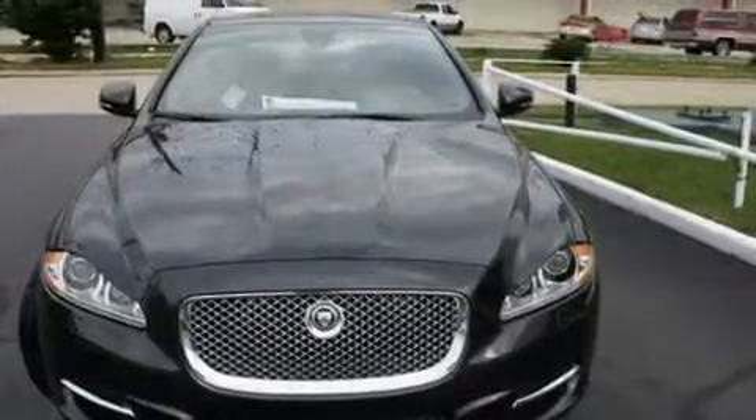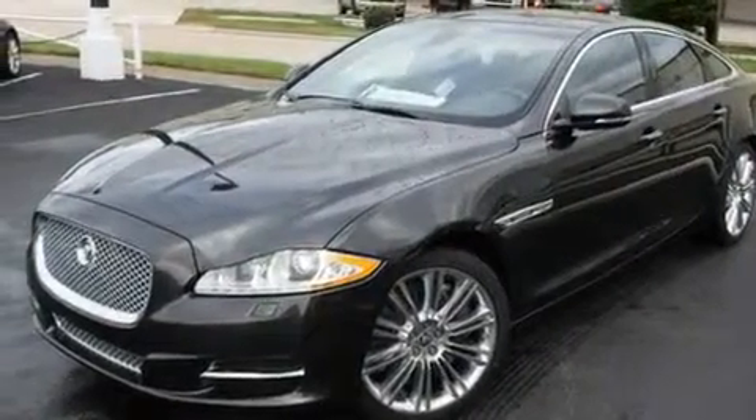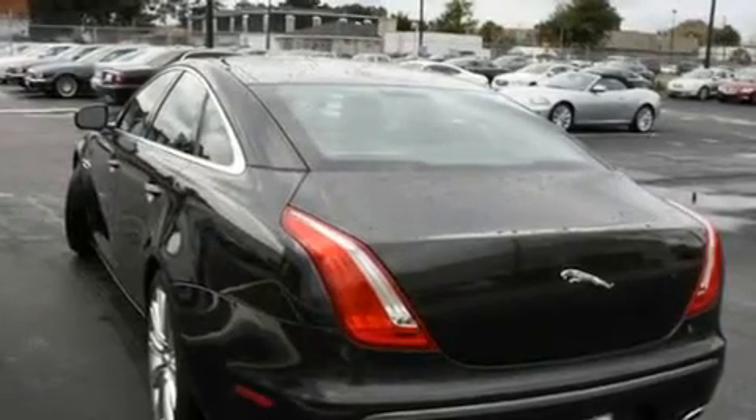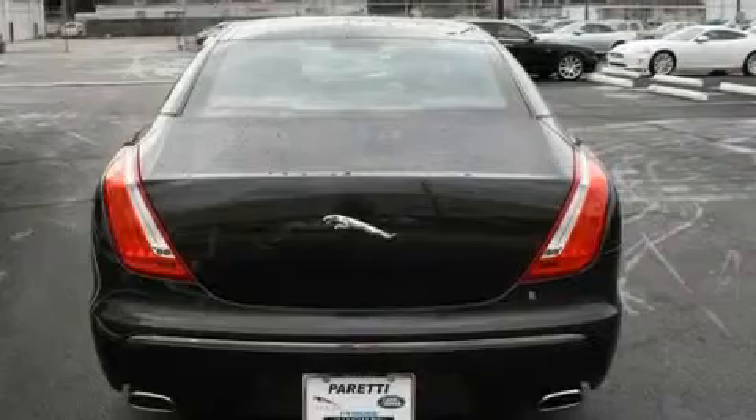Its top features include a heated steering wheel, front seat with memory settings, cruise control, a DVD video player, a leather-wrapped steering wheel, alloy wheels, a security system, a low-tire pressure indicator, a power sunroof, and a limited slip differential.